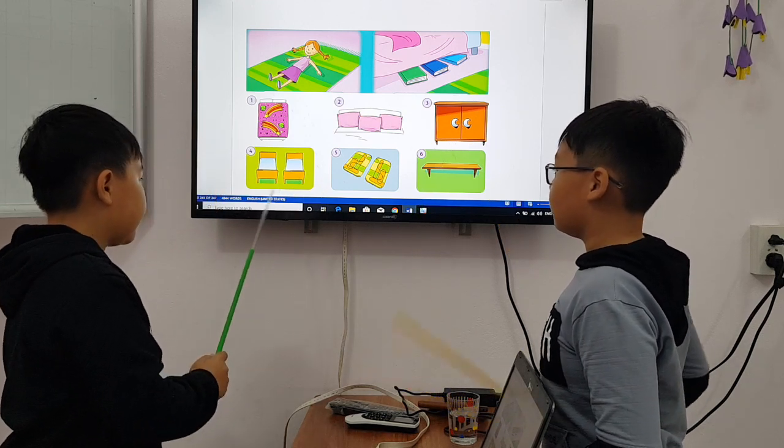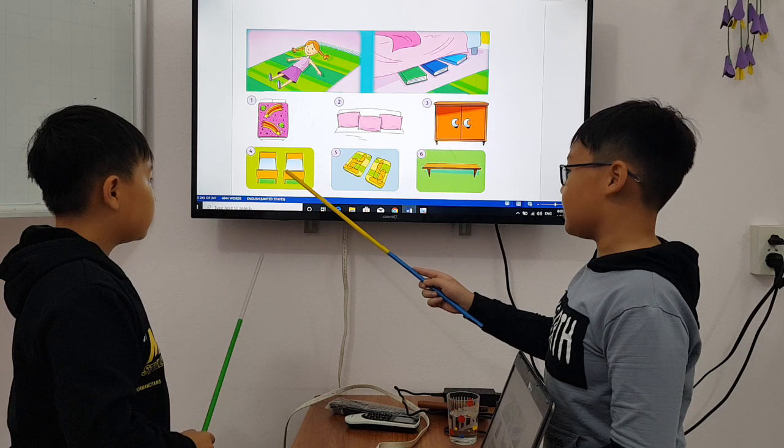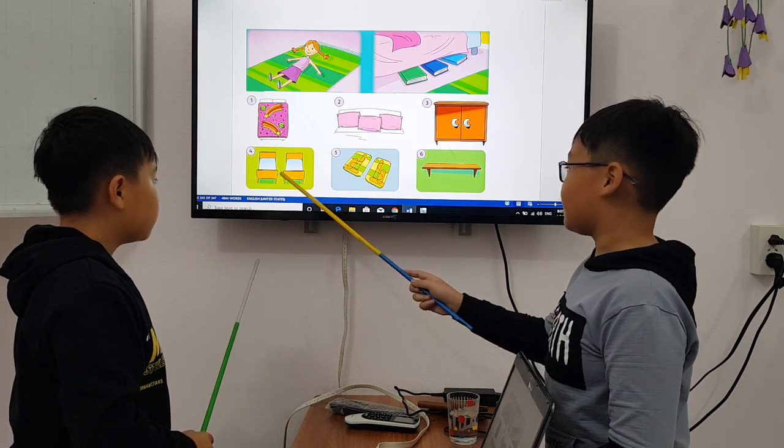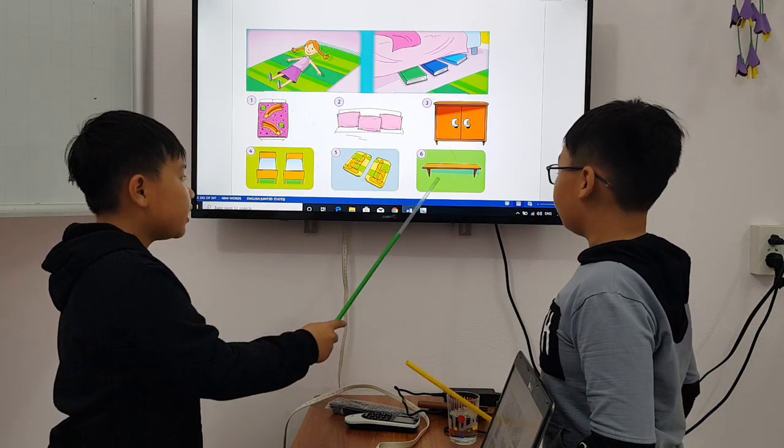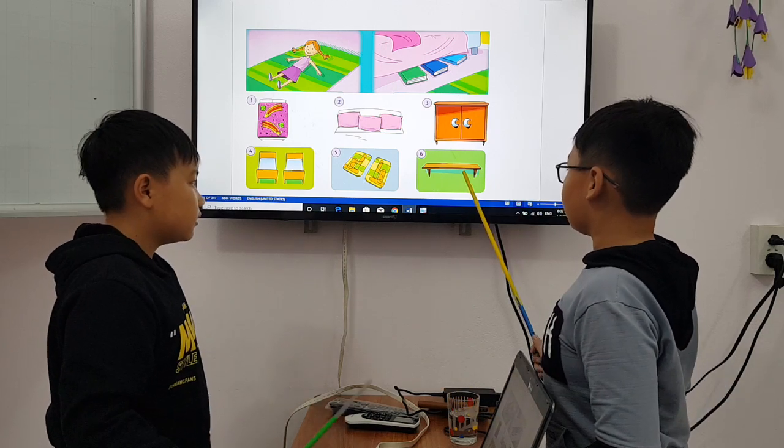How many beds are there? There are two beds. How many rocks are there? There are two rocks. How many shelves are there? There are six shelves.